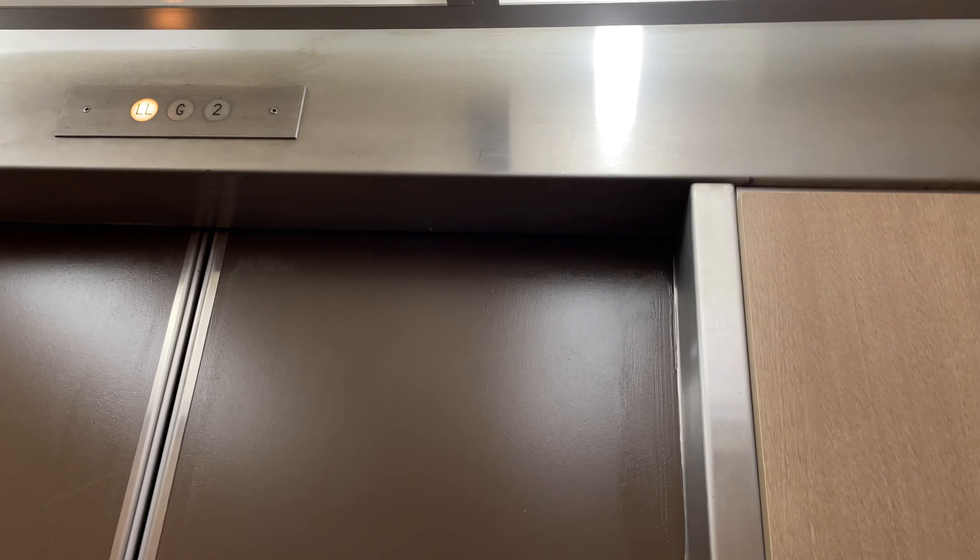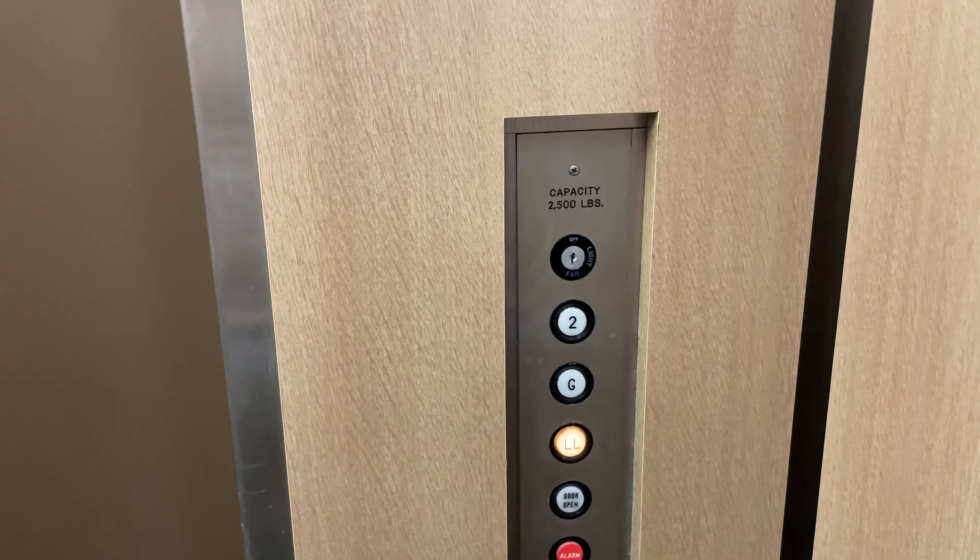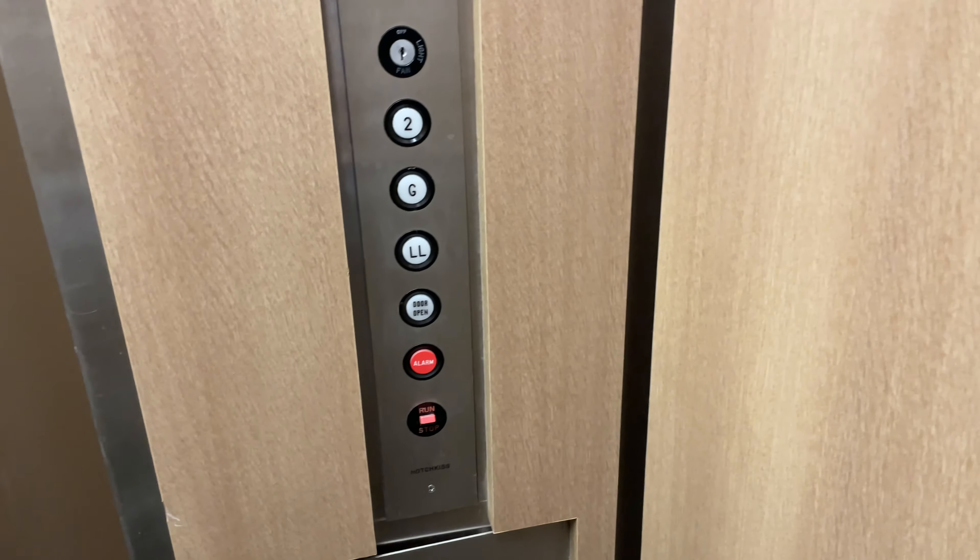This is Elevator B at the TriPoint Plaza One in Tucson, Arizona. It's a Hotchkiss Elevator with GAL Jet Plus.